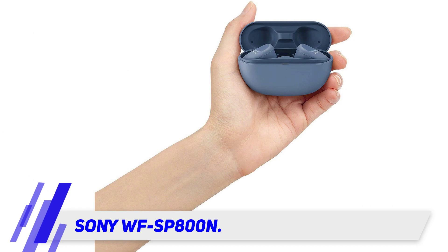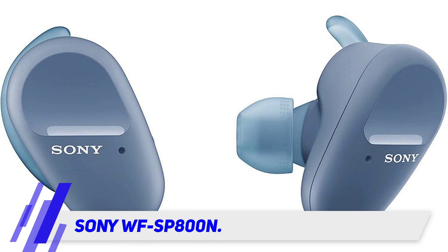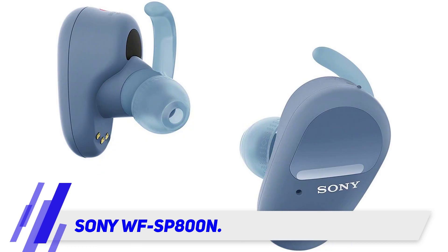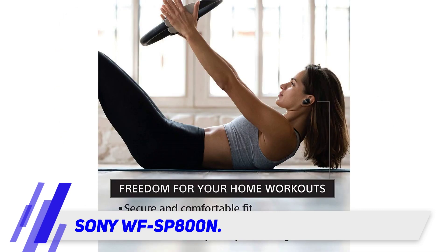With the Sony WF-SP800N, you can completely block out the generic music from your gym speakers thanks to its advanced adaptive noise cancellation. It also has an ambient mode for when you want to be completely aware of your surroundings, and a quick attention mode which lets you have instant conversations — this feature automatically turns down the volume and stops noise cancellation with just a push of a button.